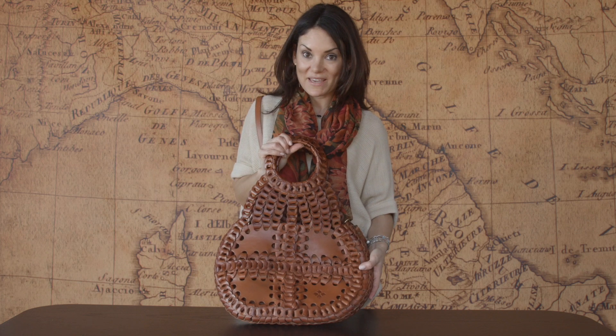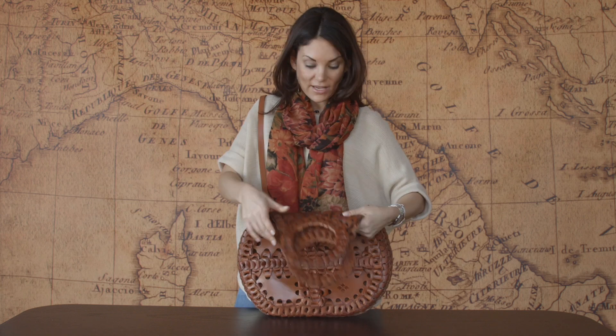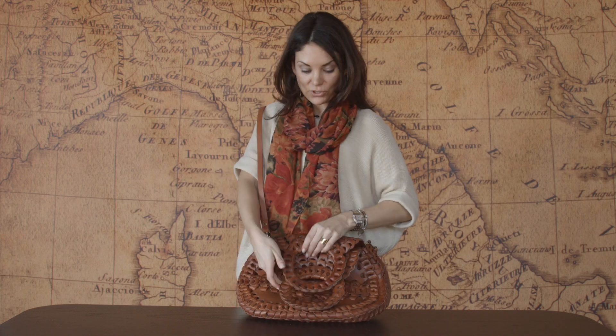The smell of the leather is amazing. The bag can be worn two ways: as a shoulder bag or as a convertible crossbody that folds over.